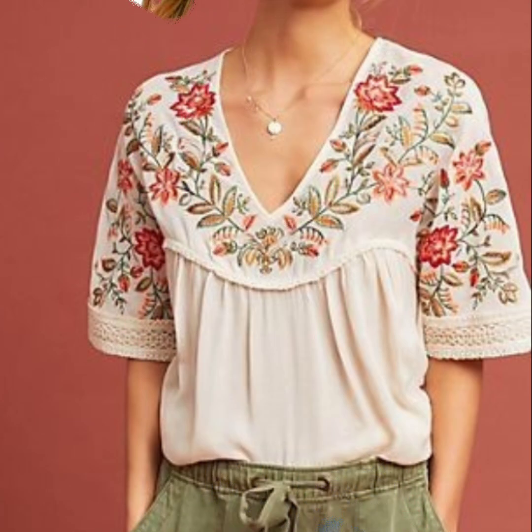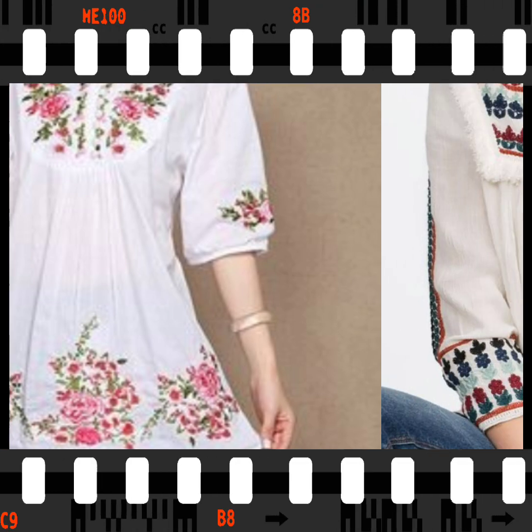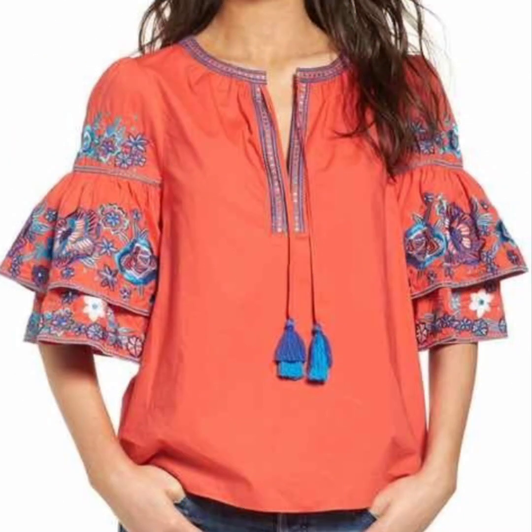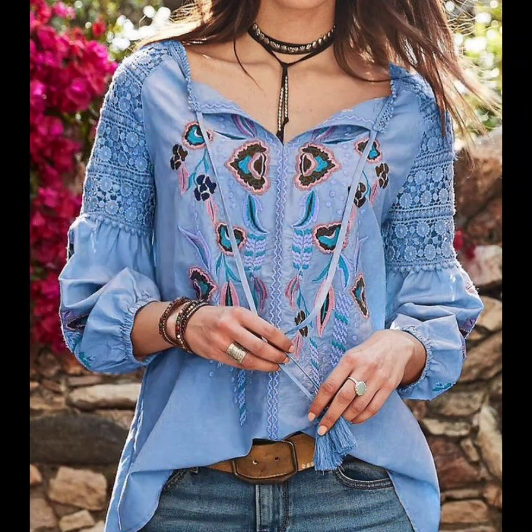Some styles are multicolor, some feature just two-thread work style, and some use different multicolor styles. Some embroidery styles have a very luxury, heavy embroidery look, while some have a simple look — so you can get your own choice of style and design and apply them very easily.